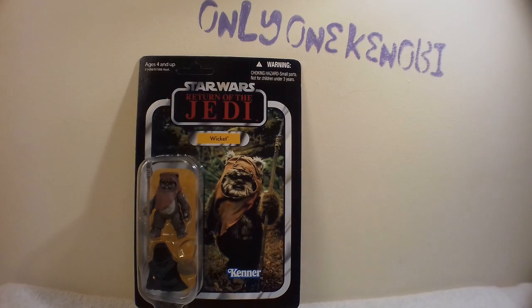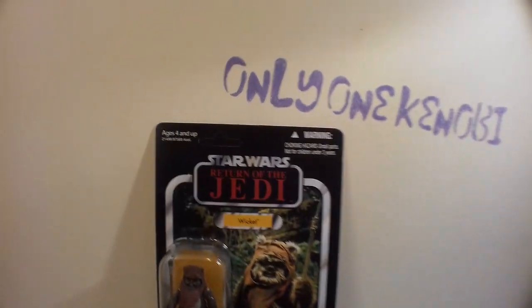Hello there, welcome to VC27. It's Wicket. This is the Vintage Collection Quickshot series episode 27. It is VC27.